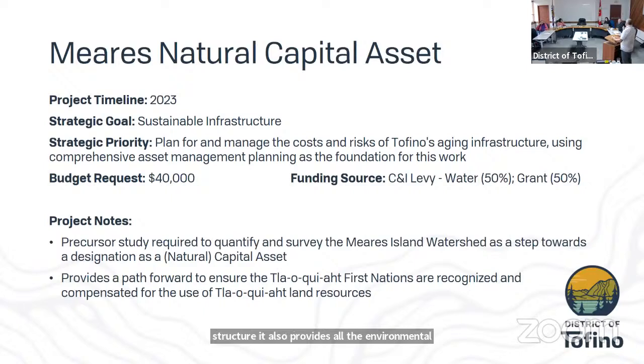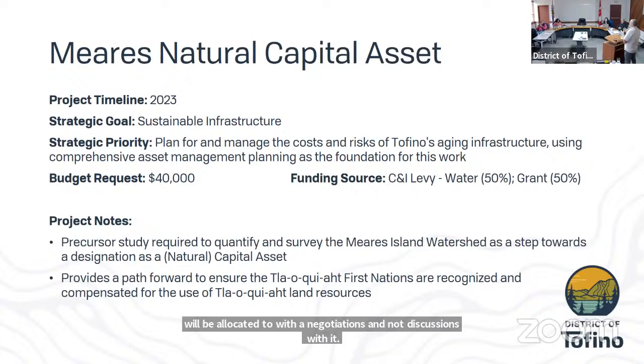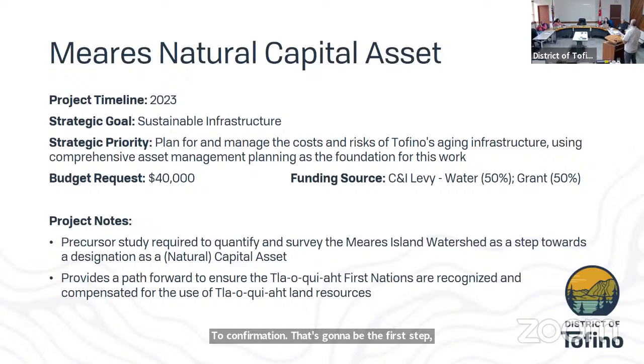Regarding jurisdiction and our ability as a municipality to engage in natural capital asset work on Meares Island — we're still in early stages. A lot of the funding here will be allocated toward negotiations with the local First Nation as the first step. Although it is tribal park land and not district land, we do have a water license there. We'll be working with partners in the provincial government and the local First Nation to understand the situation and find a way to work together.